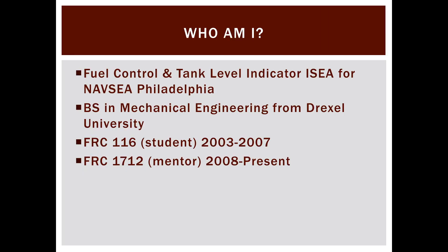I work for NavSea Philadelphia, effectively a branch of the Navy, as a fuel control specialist, tank level indicator system specialist, and service engineering agent. I have my bachelor's degree in mechanical engineering from Drexel University. I'm an alumni at Drexel as well as Herndon High School, where I was a participant on FRC Team 116 during my high school years. Ever since I graduated, I've been a mentor with Dogma 1712, now in my second year as lead mentor.